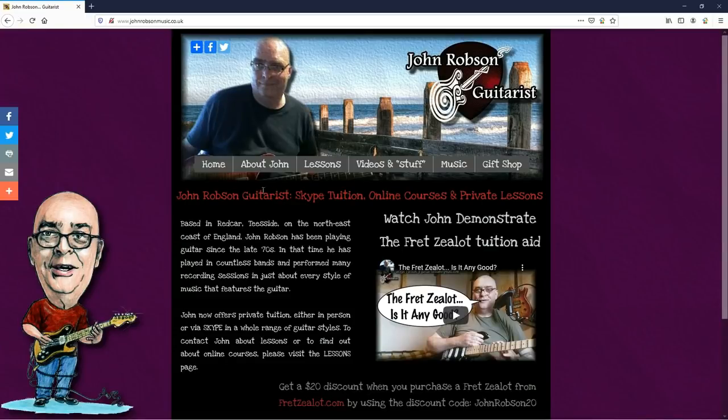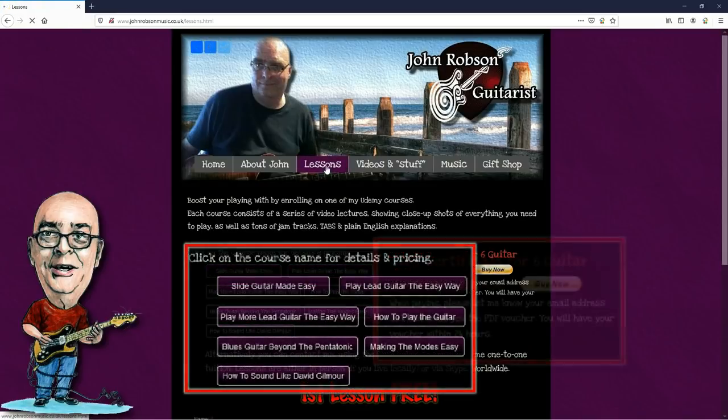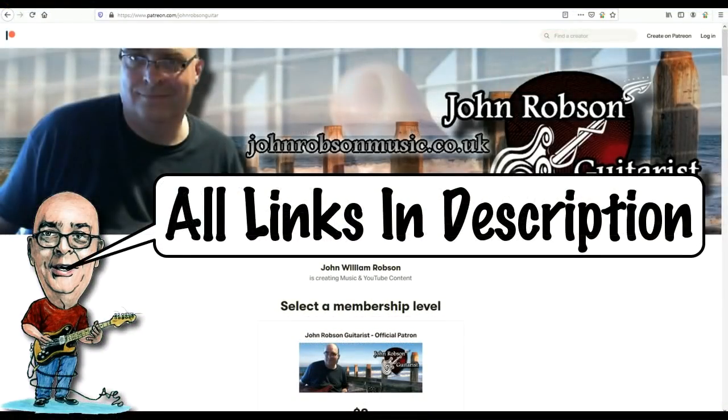This video is brought to you by John Robson Guitar Tuition. If you enjoy the content, please consider supporting the channel by enrolling on a course, purchasing some guitar lessons, a t-shirt, or you can join my Patreon.